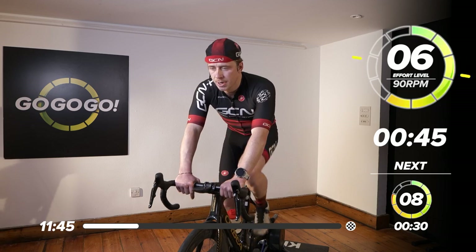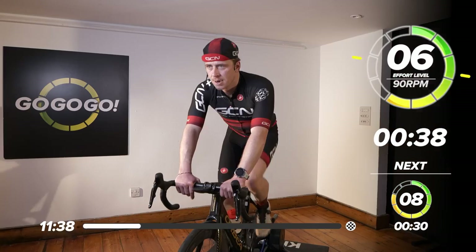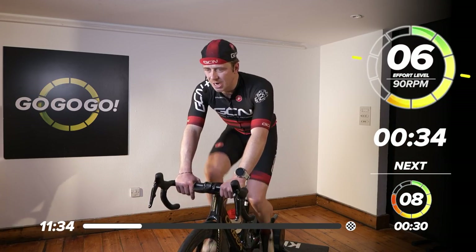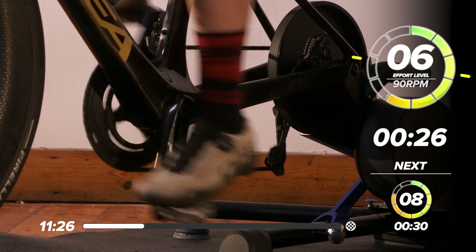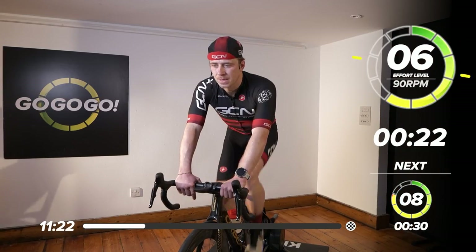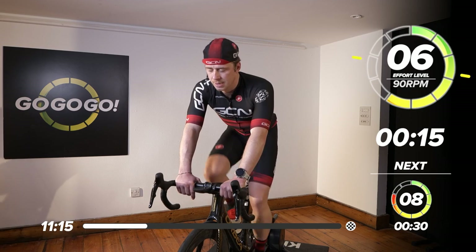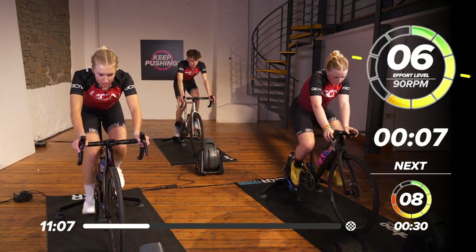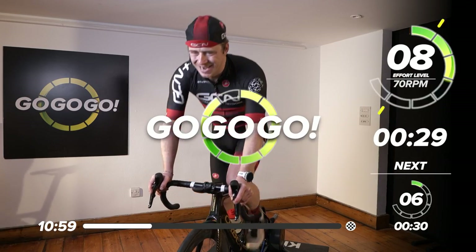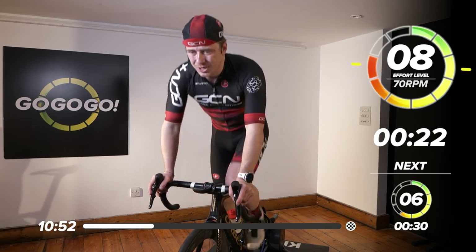Deep breaths now. And then I want to get you out of the saddle if you can for 30 seconds. I want to see some high energy now. Let's focus on that recruitment of the muscles in this last 30 seconds — let's squeeze on through. 10 seconds left. Are we ready? Try and engage that next gear. Three, two, one — out the saddle now. Ramp it up, come on, all the way. I'm going to try and stay out the saddle — set yourself that challenge.